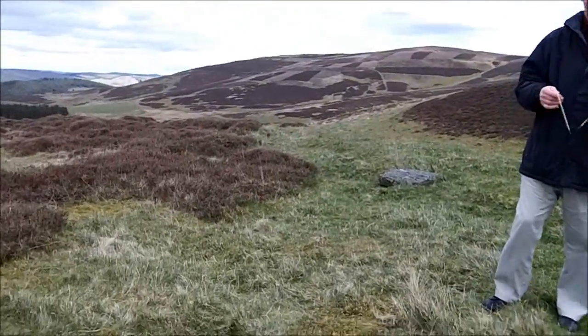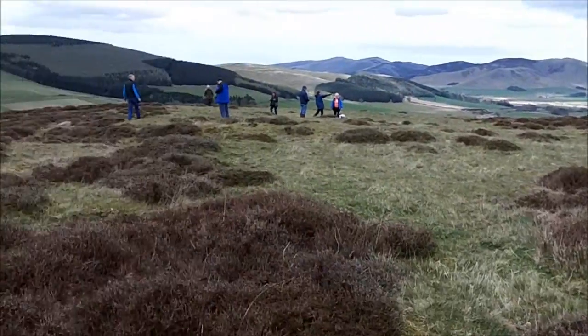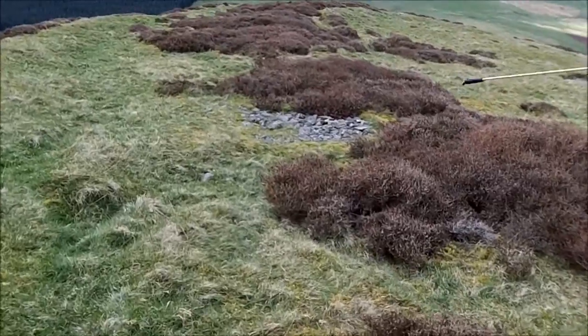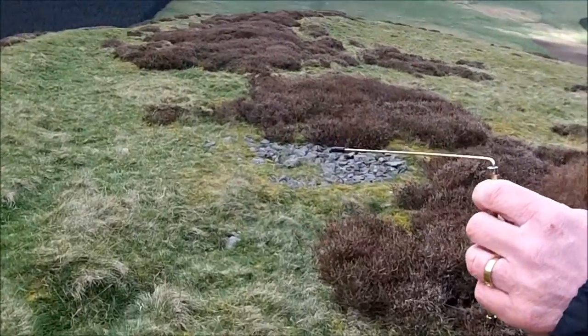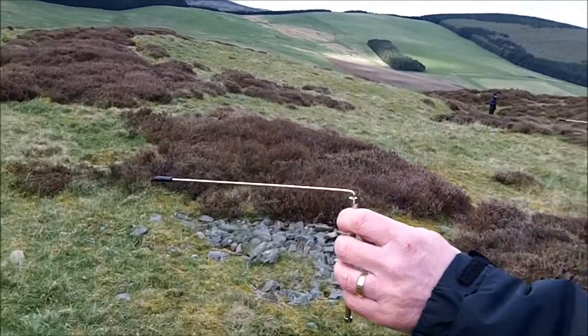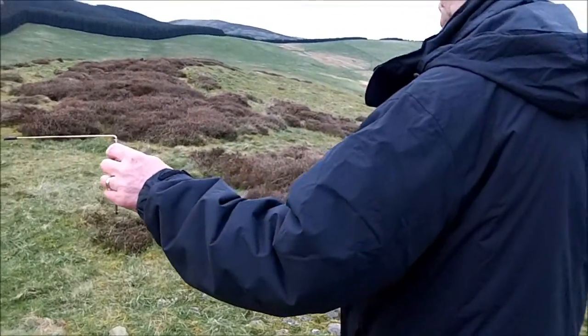A couple of metres apart. And if we just come round the other side here and pan round a wee bit, you can see some stones here which are the remains of the inner wall. I'm using both my rods to come round just to get a width of it.